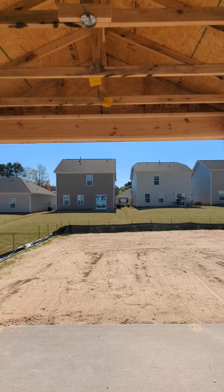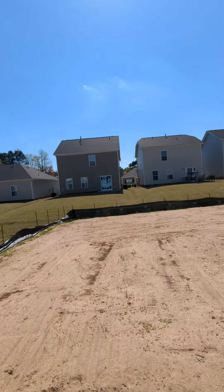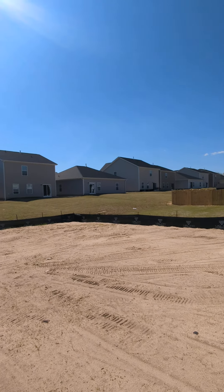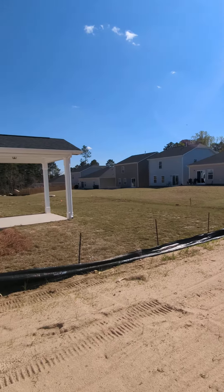A lot of these — I believe those are the McGuinn homes that we're backing up to. They're much smaller and they don't sell a floor plan that would work for you.